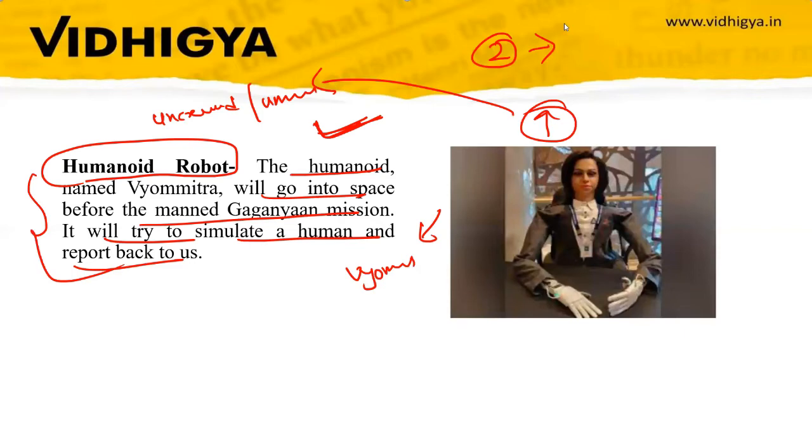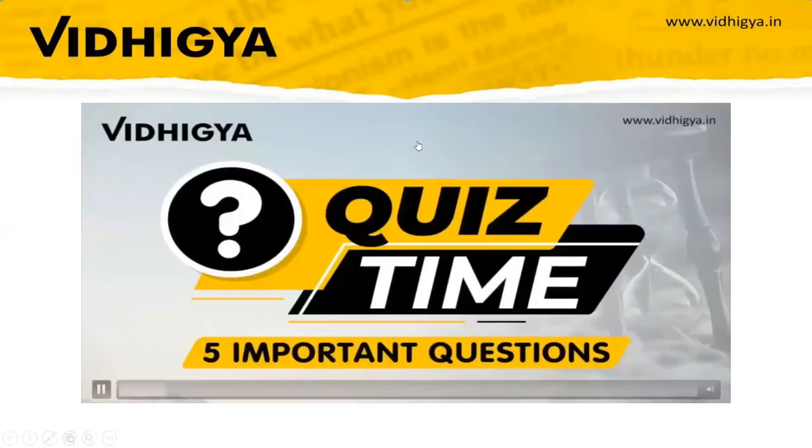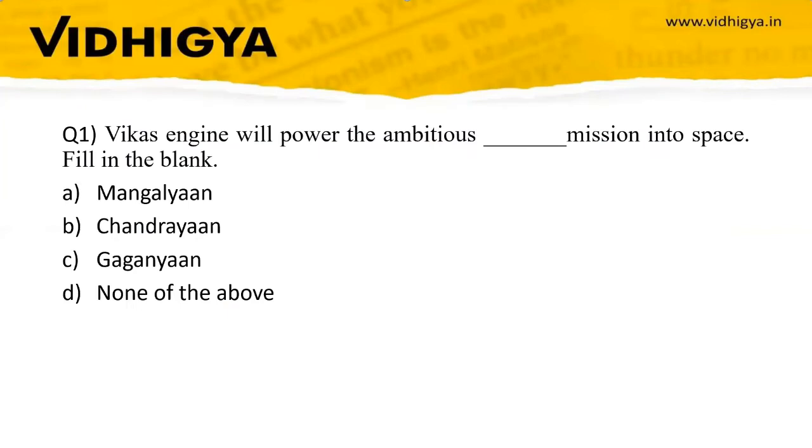Now, five important questions that can come from this topic. Question one: The high thrust Vikas engine will power which ambitious mission into space? Options: Mangalyan, Chandrayaan, Gaganyaan, or None of the above. The correct answer is the Gaganyaan mission.